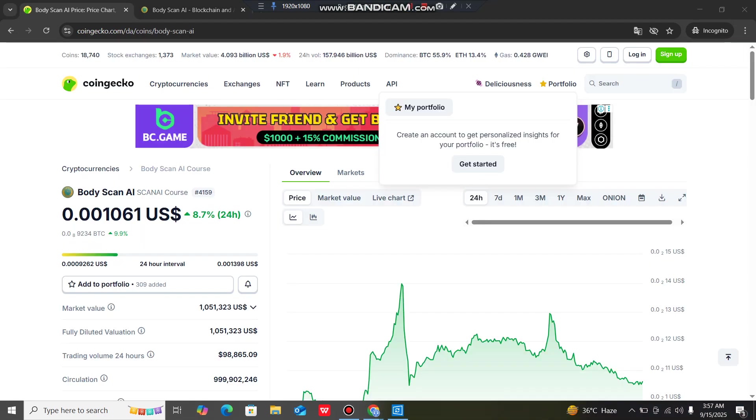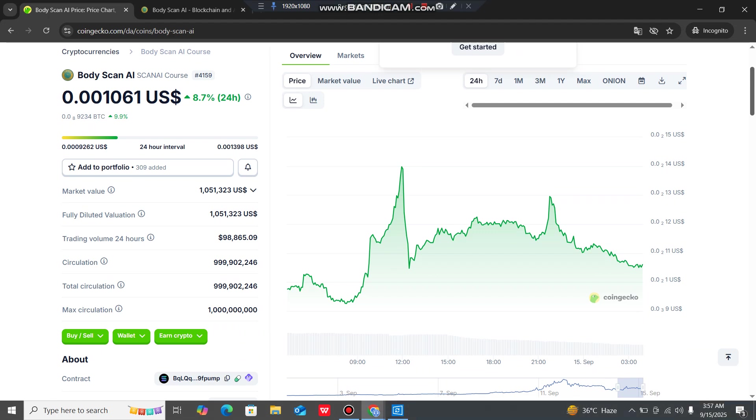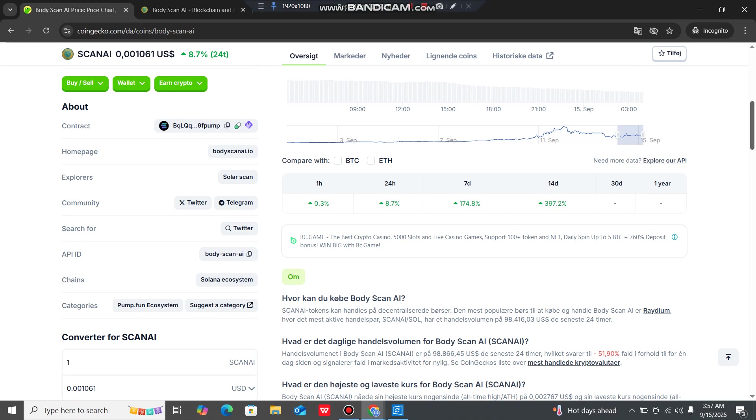Looking at the price chart on CoinGecko for Body Scan AI: the current price is very low at $0.001, which may be a good entry point. The current market cap is $1.05 million and the fully diluted valuation is also $1.05 million. The 24-hour trading volume is approximately $98,865. Total circulation and maximum supply figures are also displayed.